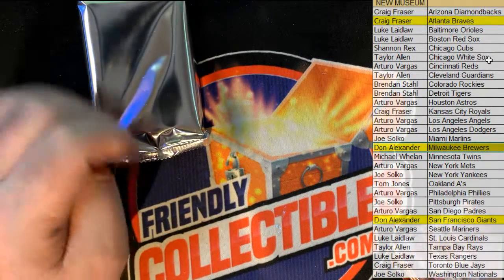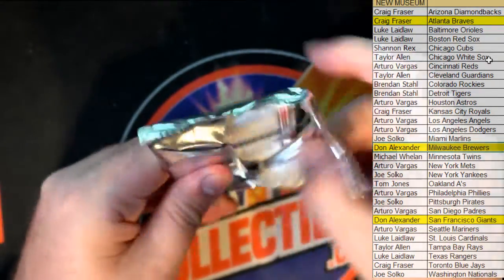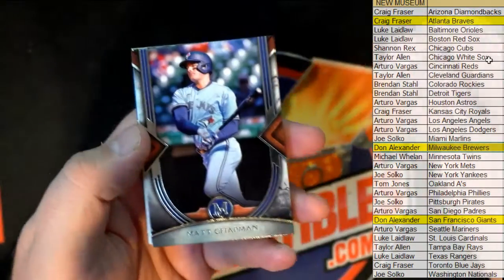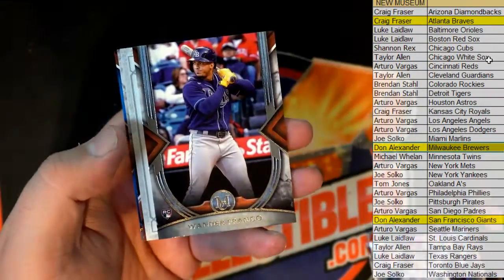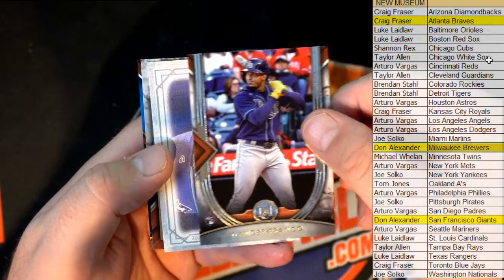Nice Baez right there. All right guys, last one here in Museum. Let's see the next one popping — Matt Chapman. Nice Franco rookie, there we go Taylor. Franco, Franco!